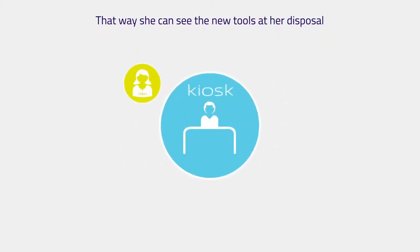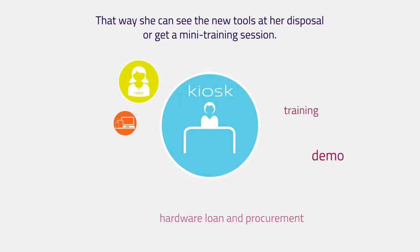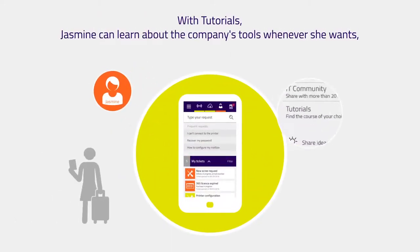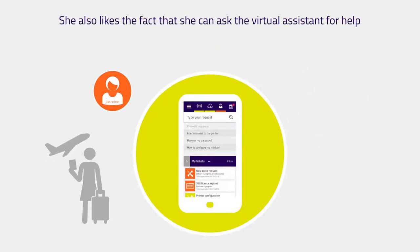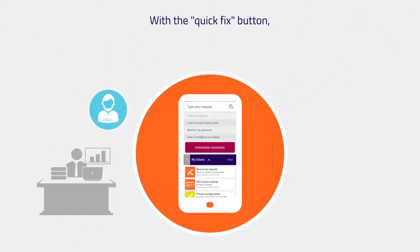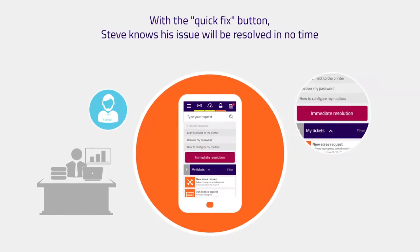That way, she can see the new tools at her disposal or get a mini training session. With tutorials, Jasmine can learn about the company's tools whenever she wants, even if she's out of the office. She also likes the fact that she can ask the virtual assistant for help at any time of day. With the quick fix button, Steve knows his issue will be resolved in no time by someone in charge of VIP tech support.